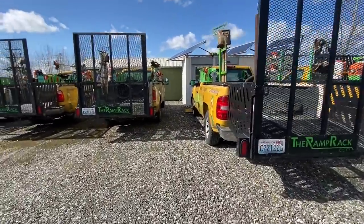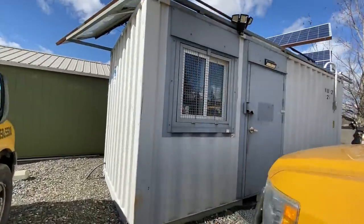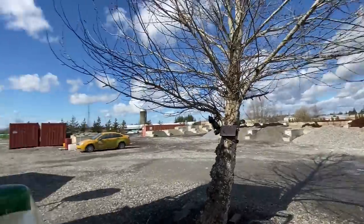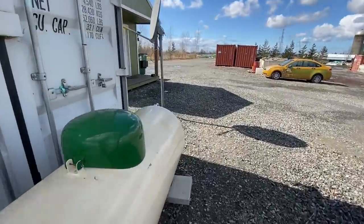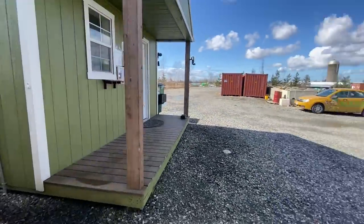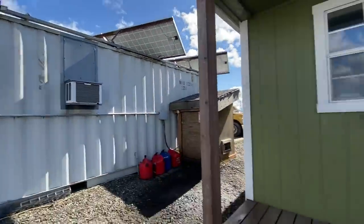This is where we actually originally started in terms of the office — this shipping container. On top we have solar. The reason for that is because when we first started here, and still to this day, we don't have any power, so it's all run off of the solar panels and also propane. We used to have to run off satellite internet — thank goodness we don't do that anymore. We had to bring in good internet, which was like $500 a month, it's ridiculous. This office is also run off generator backup because we don't always have sunlight like it is today.